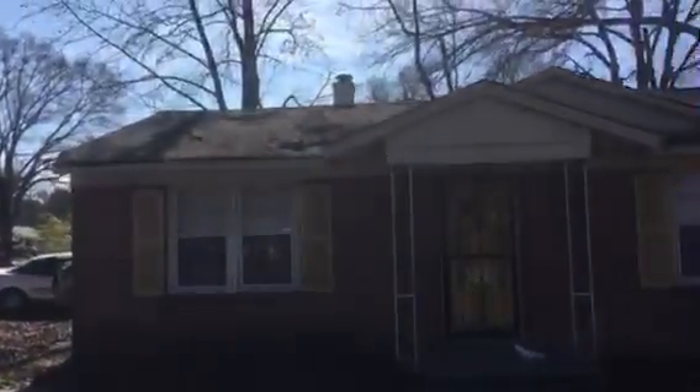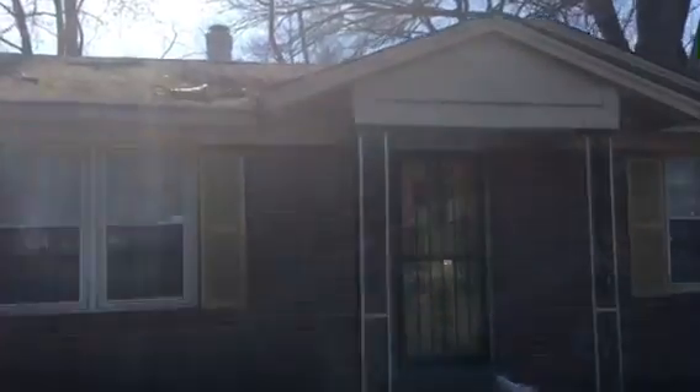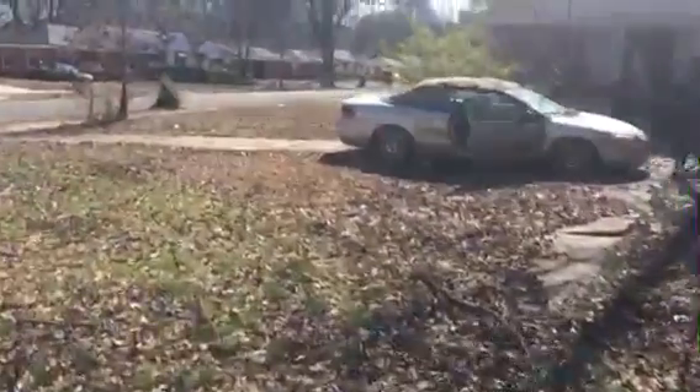Got a nice two bedroom, one bathroom home, actually located within probably about two miles from the University of Memphis. It's got a large yard space. Let me walk you around the side of the house where the entrance is.